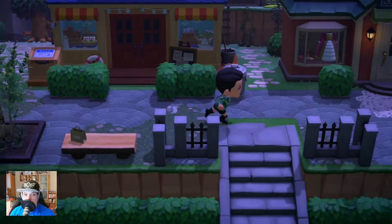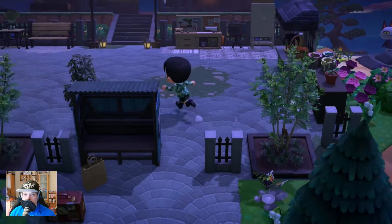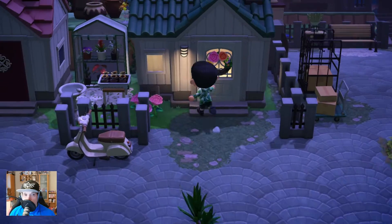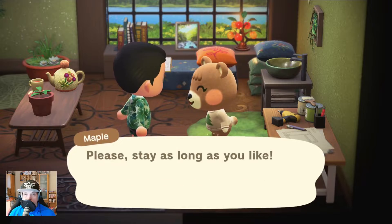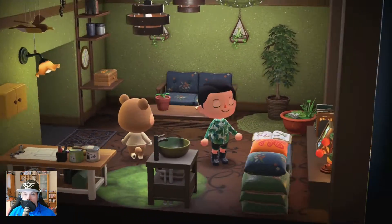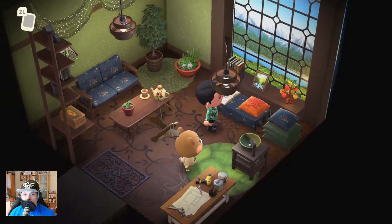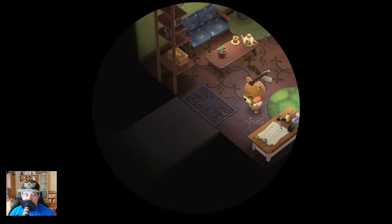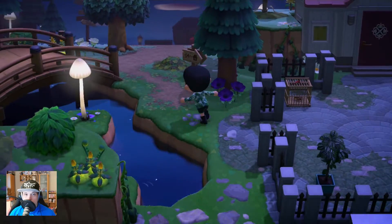We have the Able Sisters and Nook's Cranny here. We have some work area, more kitchen, and another villager who has a motorcycle — or a moped — outside. Let's go. Maple, what a wonderful house you have. I really enjoy that — it has a nice look. For some reason everything here looks really nice together. Even Label would say that is nice.